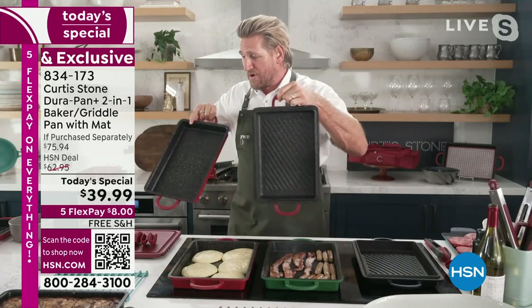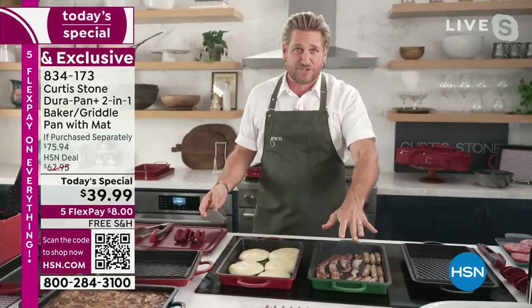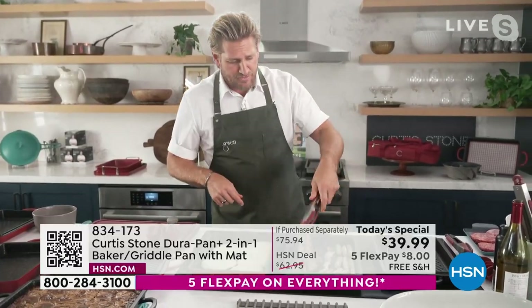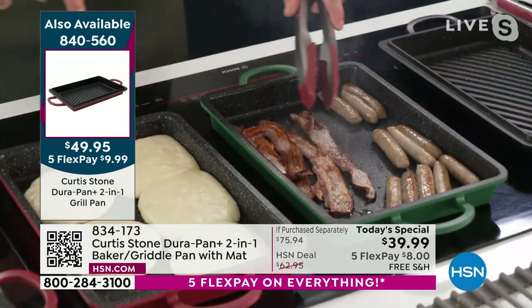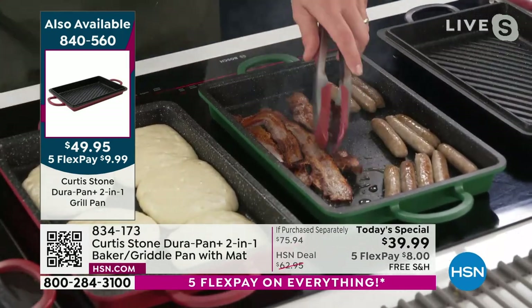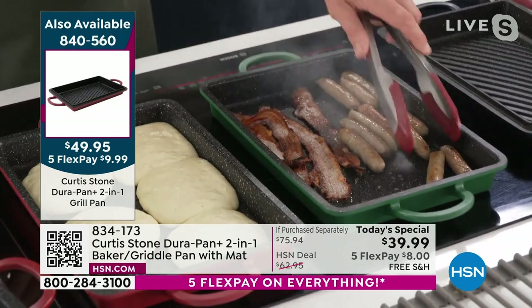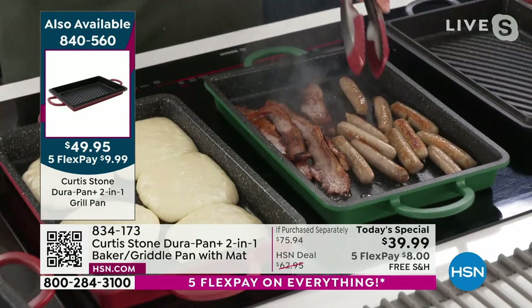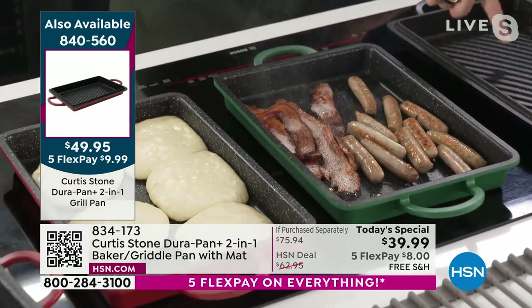The DuraPan is what we're known for — everybody absolutely loves it. I'm already cooking bacon and I've got some breakfast sausages. These are some of the newest meats we have available. We smoke it in-house at Gwen and sell it right there — we take those recipes and bring them to you, now available throughout the country thanks to HSN.